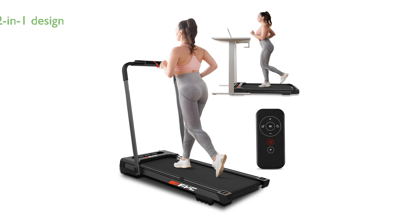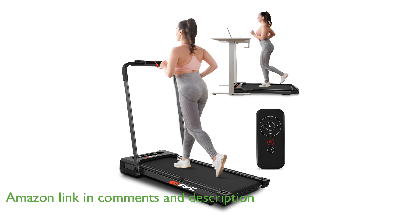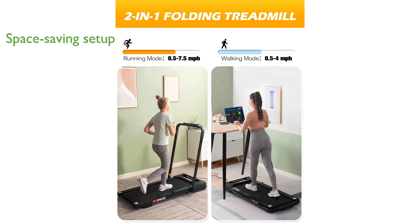The FYC under-desk treadmill features an innovative two-in-one folding design, allowing you to switch between under-desk walking and running modes effortlessly. Its easy-to-use, space-saving design ensures you can set it up quickly without any extra screws, and store it conveniently under furniture when not in use.